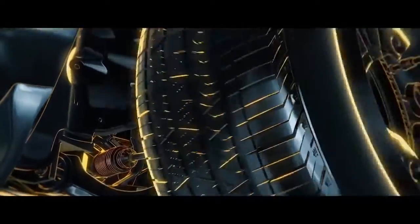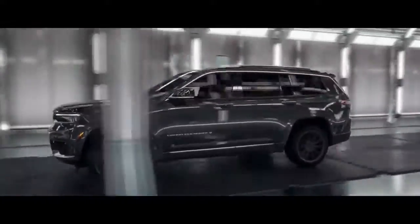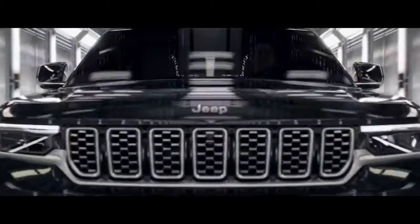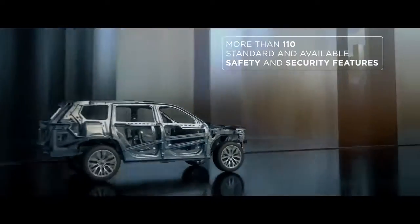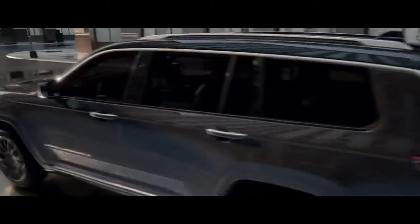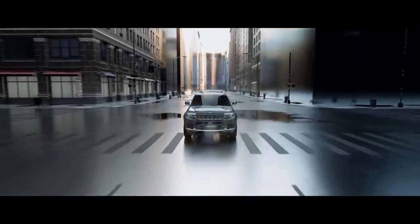And for 80 years, the Jeep brand has built peace of mind into every vehicle, every component, every piece that makes a Jeep vehicle a Jeep vehicle. Time and time again, our customers have told us how important safety is to them. They've leaned into the Jeep brand with their trust and we've gone all out to deliver. Our team has worked tirelessly to ensure the latest technology has been deployed in this legend to deliver the most advanced safety and security features ever in a Grand Cherokee — more than 110 standard and available safety and security features. 60% of the steel we use in the safety cage is high strength, and 100% of our commitment is to keeping driver and passenger safe.